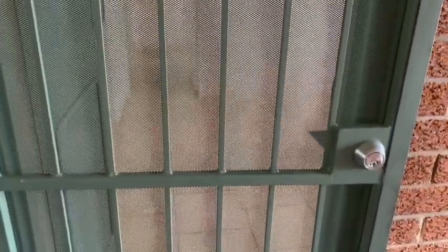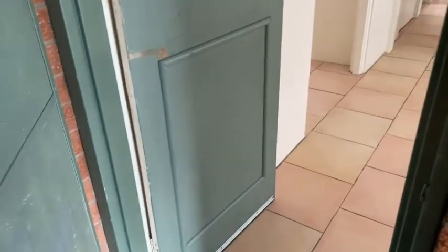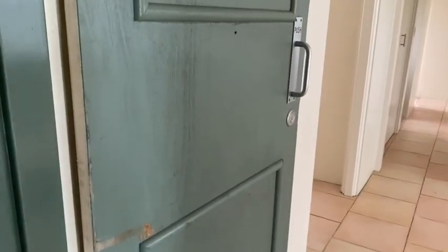As you enter the property you have a fly screen door with a standard lock, and on the front door you have a standard deadlock.